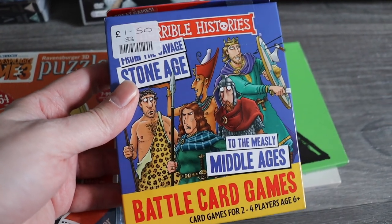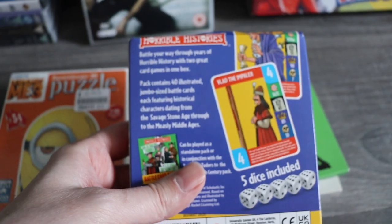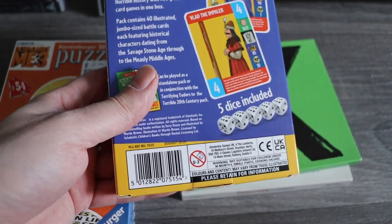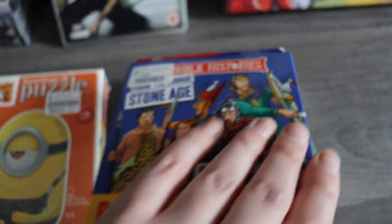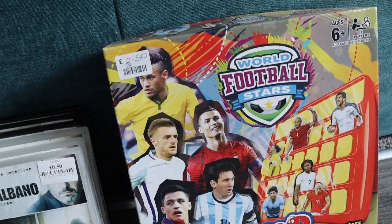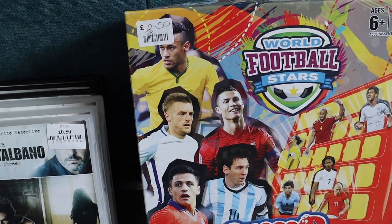This is a Horrible Histories card game — looks quite cool. It was only £1.50 so it should go as a large letter. Hopefully this will sell for about £5.99 or so — quite good.